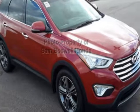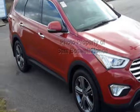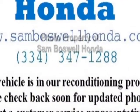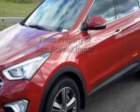Come take a look at this 2013 Hyundai Santa Fe. Carfax has certified this Santa Fe as having one owner. This Santa Fe has just under 89,000 miles.